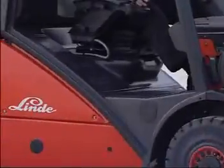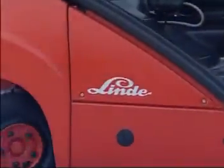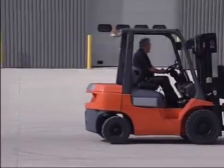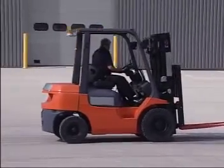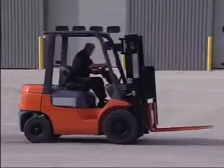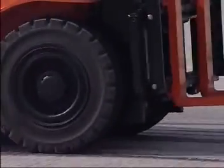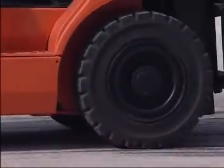Typical counterbalance truck operations require frequent and rapid changes between forward and reverse braking, direction selection and acceleration, all of which place considerable physical demands on truck and operator. Whilst approved operation requires the truck to be stopped before the opposite direction of travel is selected, productivity demands rarely allow this to happen. The result is often premature tyre wear or expensive damage to the transmission.